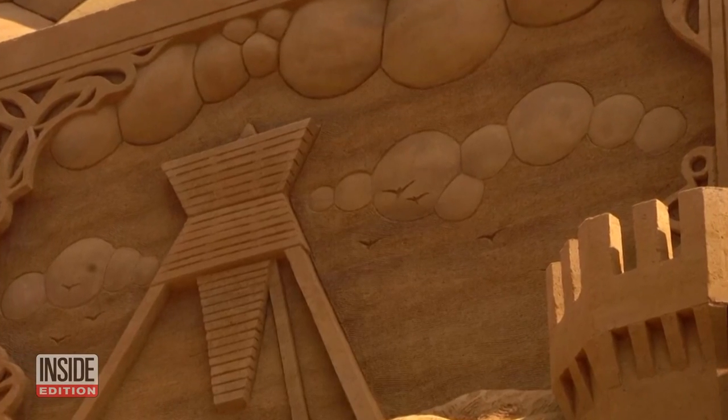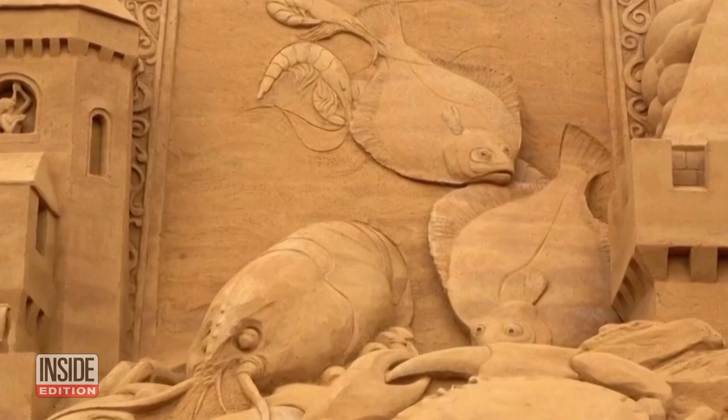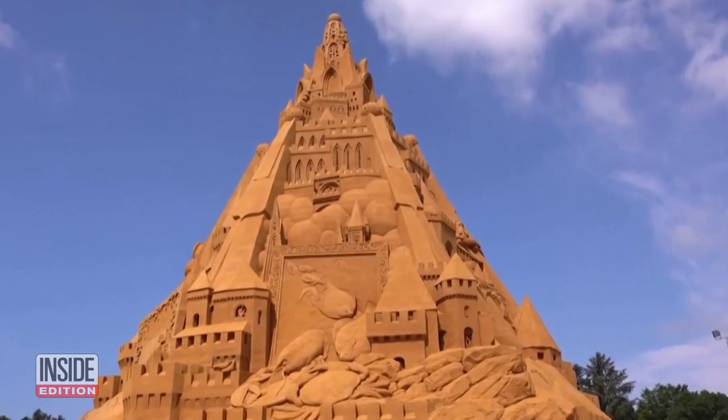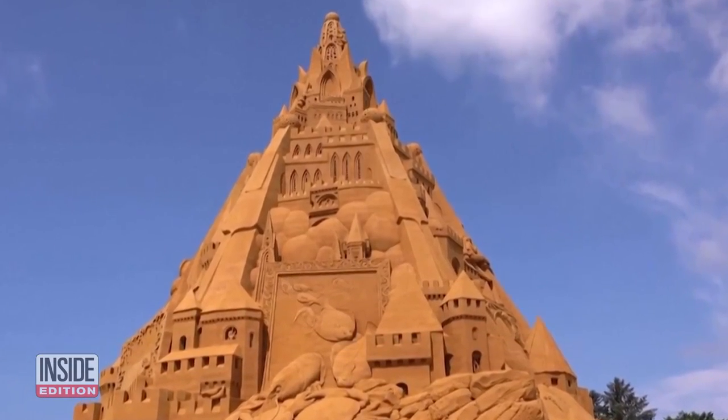There is certainly a lot going on with this sandy edifice. And because it was built during a global pandemic, it's adorned with coronavirus imagery. It carries a message, according to the man who designed it.